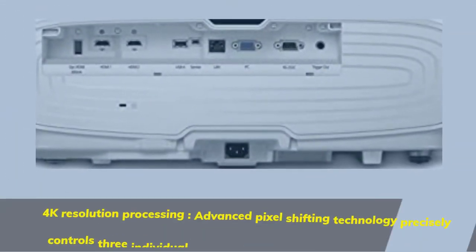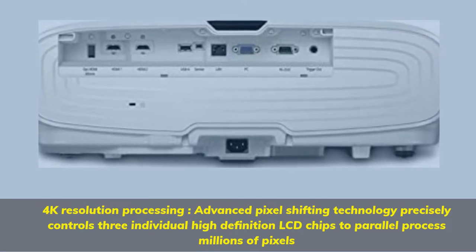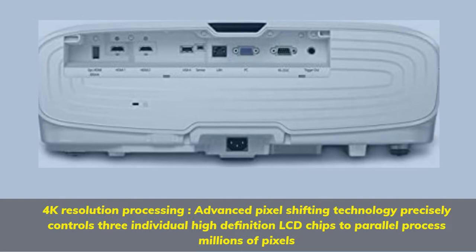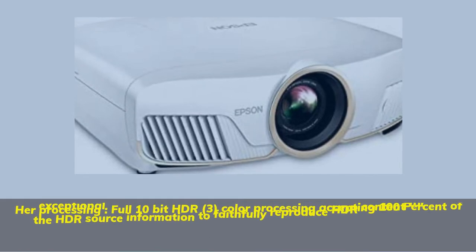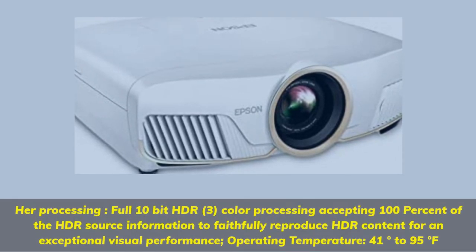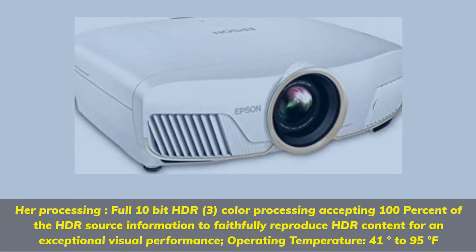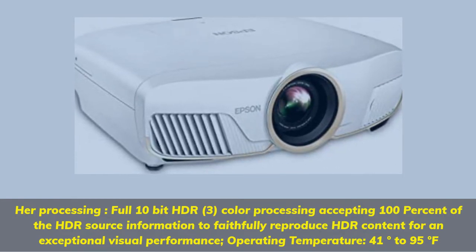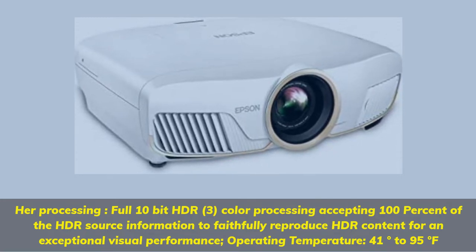4K resolution processing: Advanced pixel shifting technology precisely controls three individual high-definition LCD chips to parallel process millions of pixels. Full 10-bit HDR 3-color processing accepts 100% of the HDR source information to faithfully reproduce HDR content for an exceptional visual performance. Operating temperature: 41 to 95 degrees Fahrenheit.